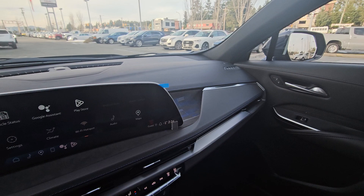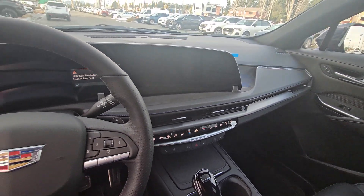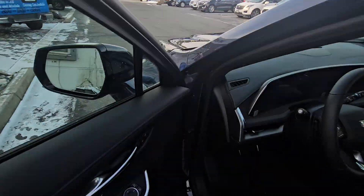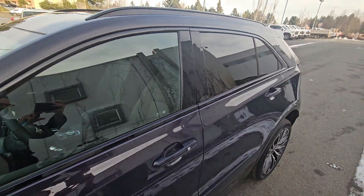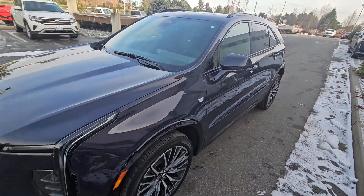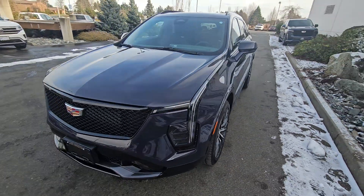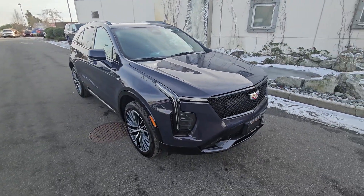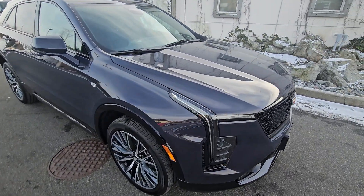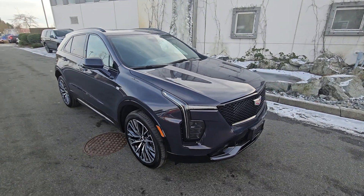Just gonna jump out and give you another look at it from the outside. Again, all-new 2024 XT4 — this is the first one that's landed. There you have it, Stephen at Laird Wheaton. Look forward to hearing back from you — let me know what you think of the new design and the new detail. It's the 2024 XT4 for 58 and change. Bye for now.